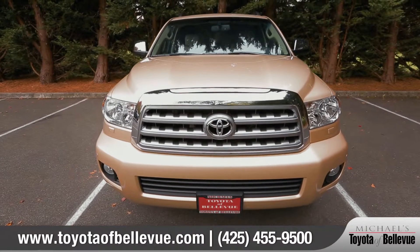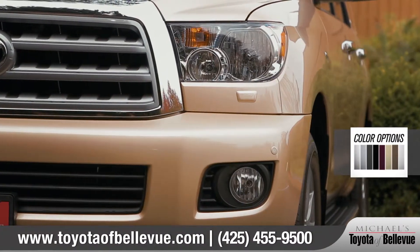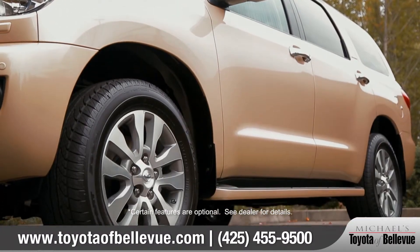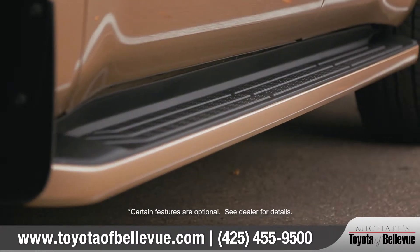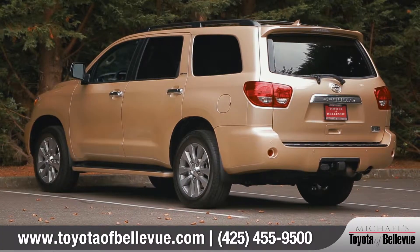The 2016 Sequoia makes a statement on the road. Multi-reflector halogen headlights with integrated fog lights come standard. Available 18 or 20 inch alloy wheels make for a striking appearance, and standard running boards help you access the roof rack to conveniently carry all the extra gear you'll want for the trip.